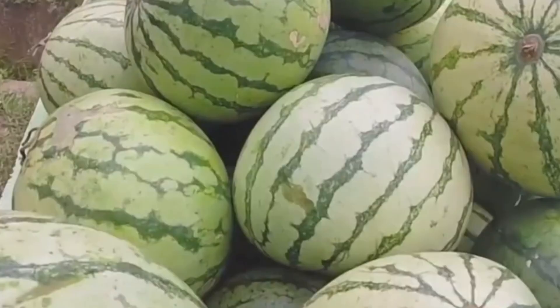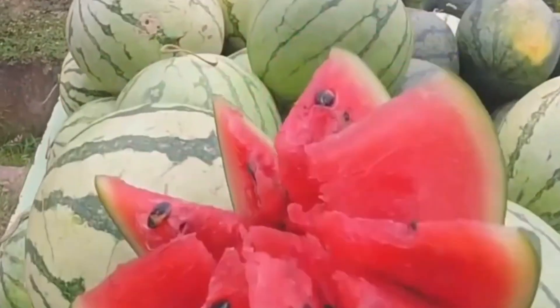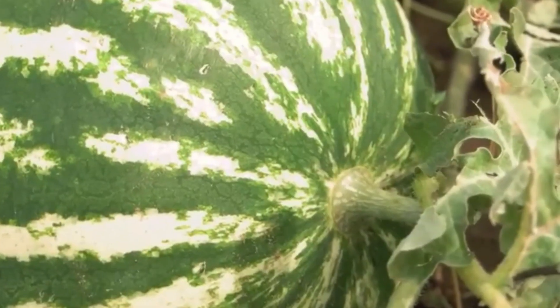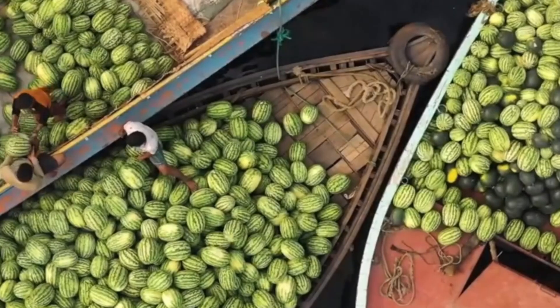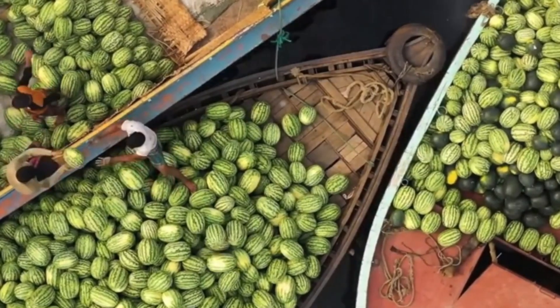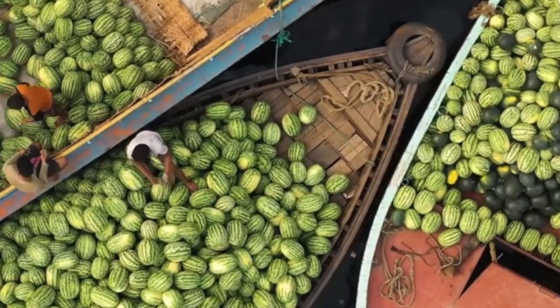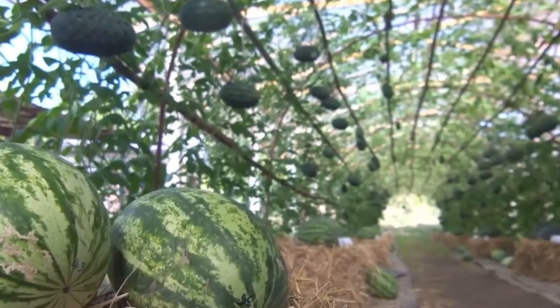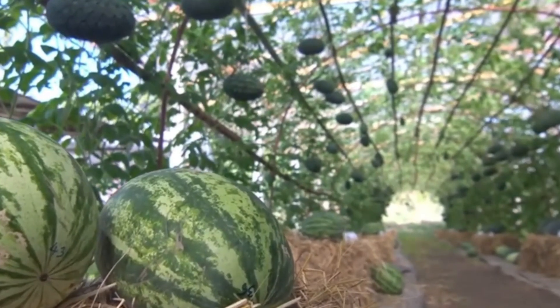I witnessed the creation of square watermelons, each grown in custom molds and priced at $200, and purple lettuce cultivated under specific light spectrums that enhance both color and flavor, selling for $50 per head to Michelin-starred restaurants. The crown jewel is the Densuke watermelon — a black-skinned fruit that can auction for $6,000 each, grown in facilities where every variable is controlled to create absolute perfection.